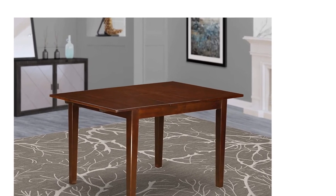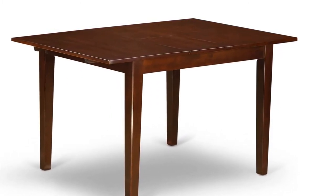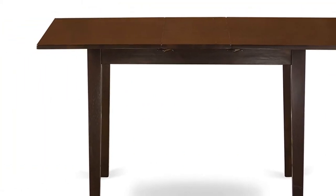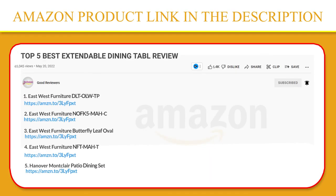High-quality solid wood structure, innovative rectangular design, and mid-century dining table styling give modernized style to your dining area and amazing stability. This gorgeous wood table is friendly and durable, and can be a great option for a fantastic dining time experience with your family or friends. If you like this product, please click the link in the video description for a better price.